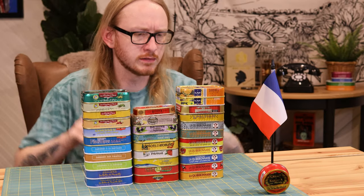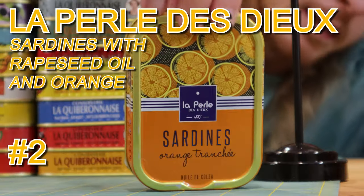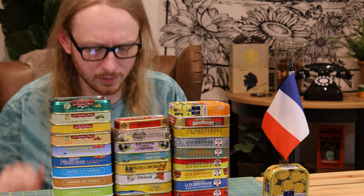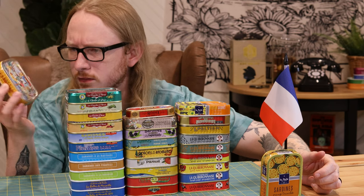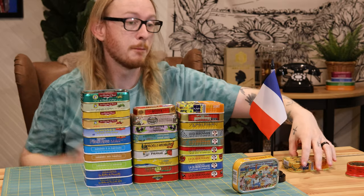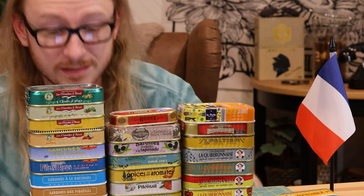That one is La Pearly. Next we've got sardines with chili and pickles. This is why I did this — nowhere else are you going to find sardines this weird. The art is outstanding on every single French can: weird ingredients, crazy art. Next up: sardines with pastis.